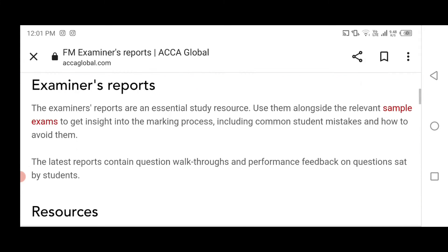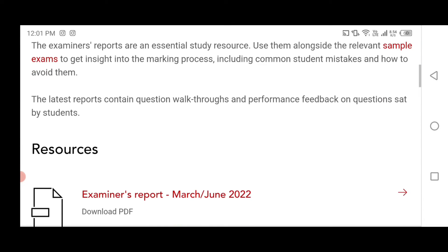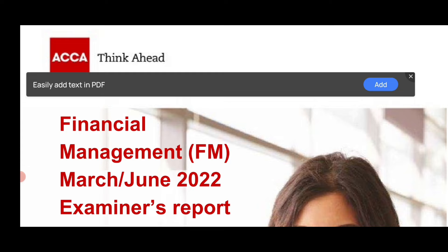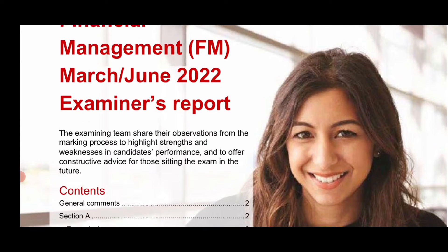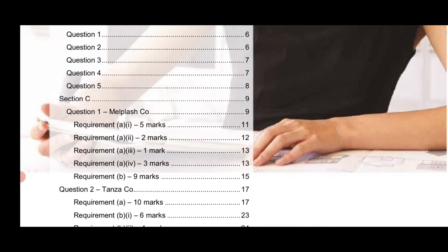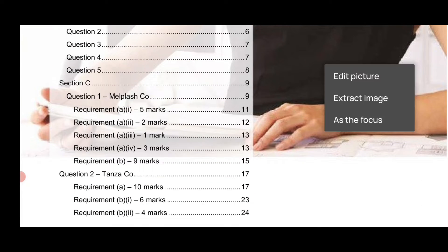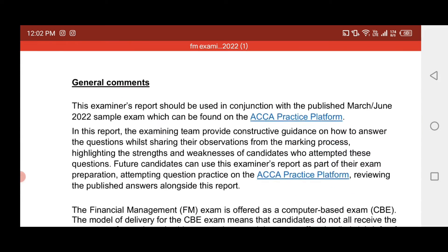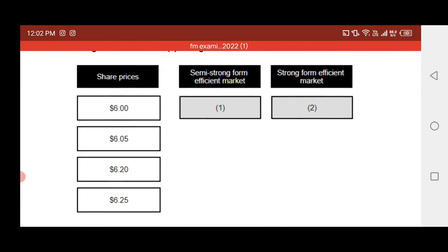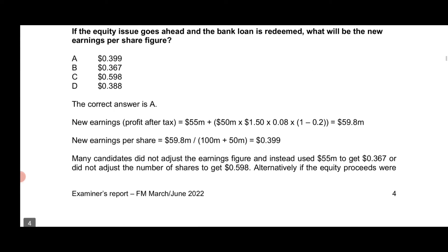This is very interesting and very informative for students, even for those appearing in their current exam. We are now checking the examiner report for Financial Management for the March and June 2022 sitting. The examiner report discusses each question and each part of it. They give you a brief introduction about the question, how it went, and how students answered it.